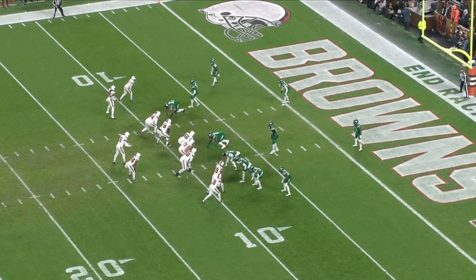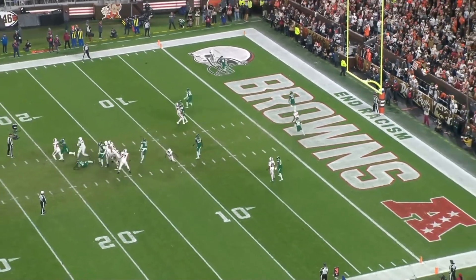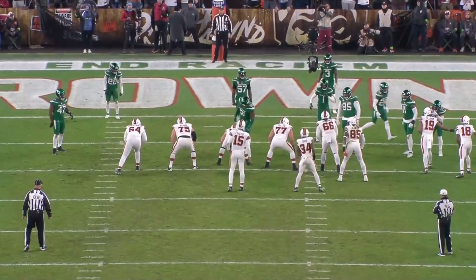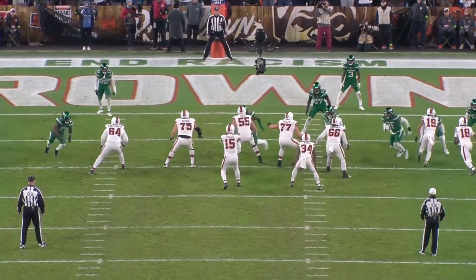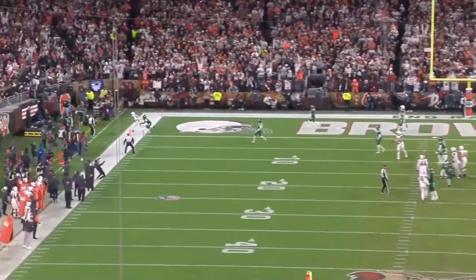A couple plays later they use a pre-snap motion, which identifies man coverage for Flacco — Sauce Gardner, the Jets' best defender, is traveling with David Njoku. So Flacco goes to his number one man-beater: the quick out route by Elijah Moore. It's very tough to defend because the defender doesn't know if he's breaking out, breaking in, sitting, or anything else. A well-timed ball, Flacco places it out there, and that's six.